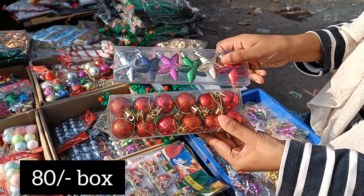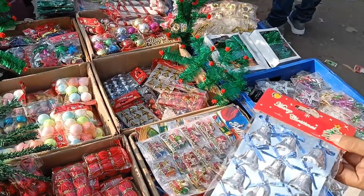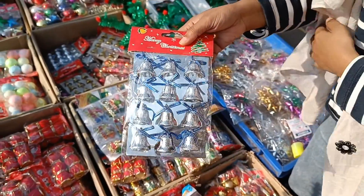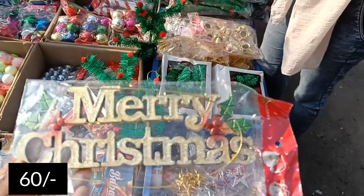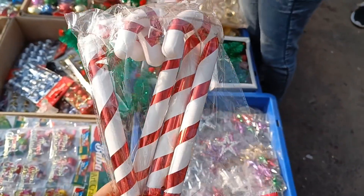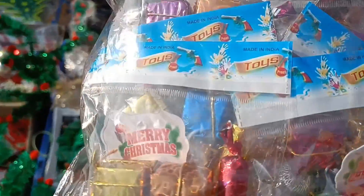There was a metal box for 80 rupees per box. Stars and balls, bells, and some hanging decorations were all at the same price. There was a good variety of bells and hangings. A Merry Christmas door hanging was available for 60 rupees.